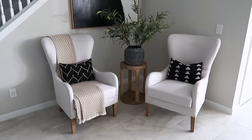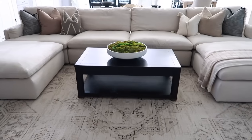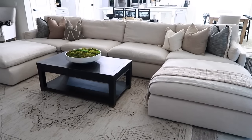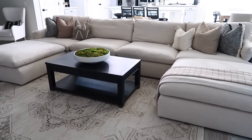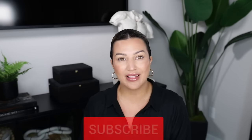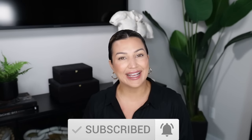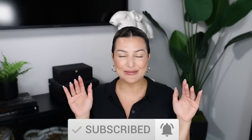I hope that answered all of your questions and helps if you are looking for a couch or a cloud couch dupe, because the Tanavi couch really is amazing. That is going to wrap up this video. I will leave everything linked in the description box down below. Please don't forget to like this video, subscribe to my channel, and hit the notification bell so you can be notified every time I upload new videos. See you guys in my next one — bye!